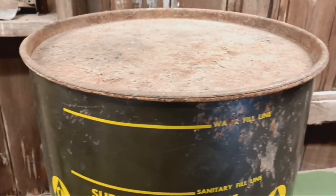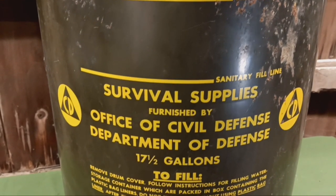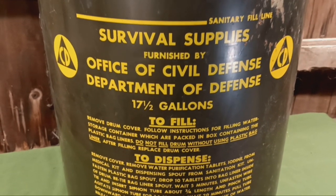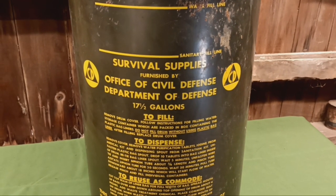The one I have here today is a little rusty and it is empty — there's nothing in it. It reads: Survival Supplies Furnished by Office of Civil Defense, Department of Defense, 17 and a half gallons. That's kind of a crazy size for a barrel — 17 and a half gallons.